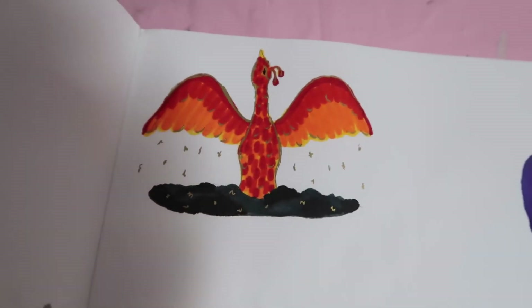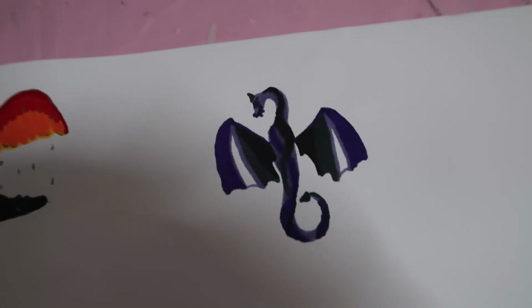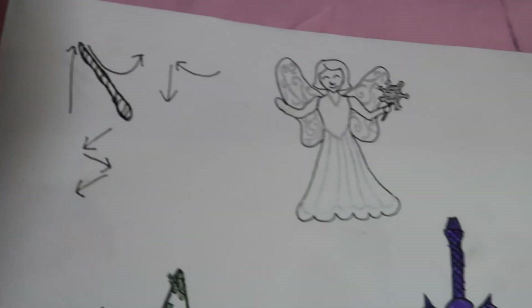So those are my pieces. Thank you so much for watching. I'll see you in the next video. Bye!